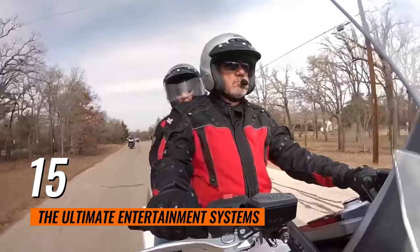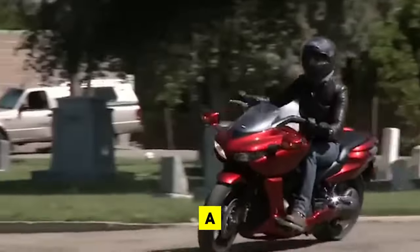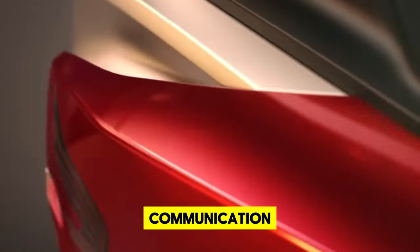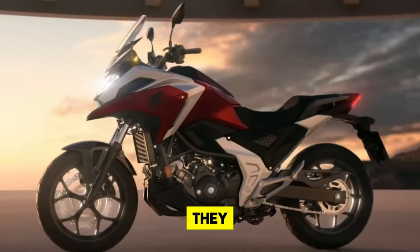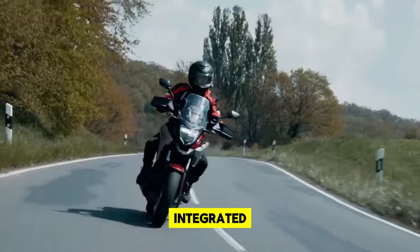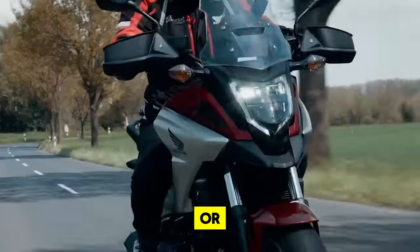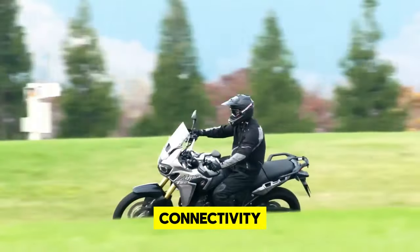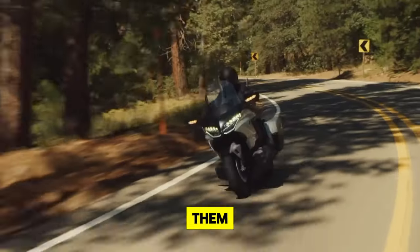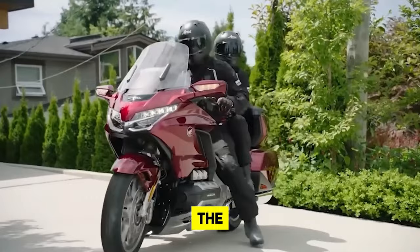15. The Ultimate Entertainment Systems. For riders looking to enhance their journeys with both entertainment and connectivity, the latest entertainment systems for motorcycles are a perfect fit. Integrating seamlessly with a rider's helmet and bike, these systems bring music, navigation, and hands-free communication within easy reach. Equipped with advanced AI, they adapt to personal preferences, ensuring a customized listening and viewing experience. Features include helmet-integrated speakers with crystal-clear sound even at high speeds and touch-free controls that allow riders to switch tracks, answer calls, or navigate routes with simple voice commands or gestures.